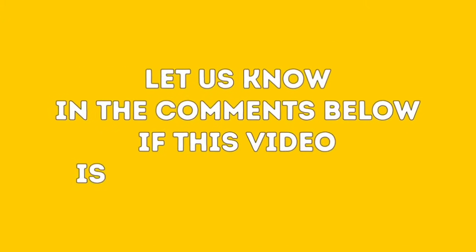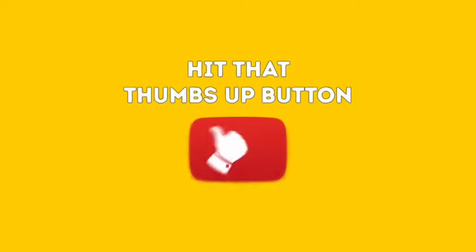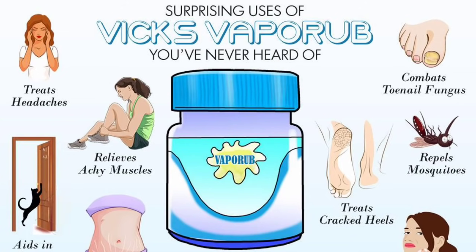Let us know in the comments below if this video is beneficial to you, and if so, hit that thumbs up button — it really helps our channel grow. Vicks VapoRub has been around for over 100 years and is one of the most widely used over-the-counter decongestants. Apart from being used to treat nasal congestion and coughs, Vicks VapoRub has an array of other surprising uses.